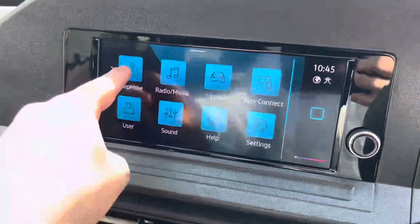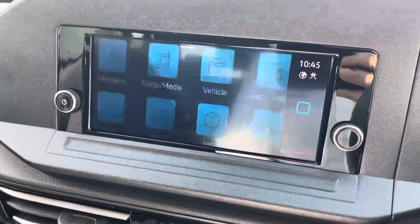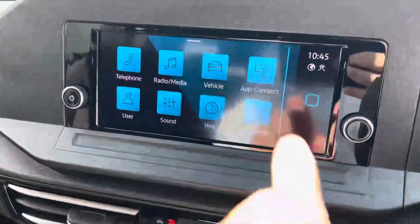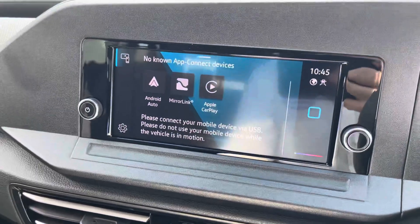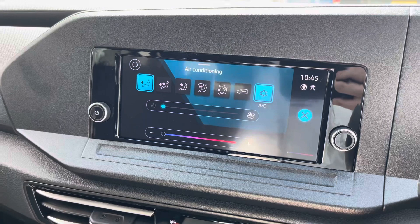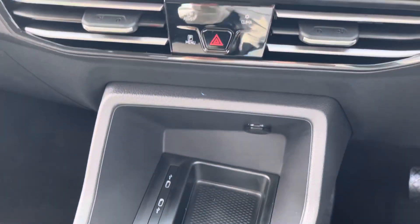DAB, FM and AM radio all come as standard and Bluetooth connectivity ensures that you stay connected on every journey. Volkswagen App Connect allows you to use driver-safe apps whilst on the go through the use of Apple CarPlay and Android Auto, and the electronically controlled air conditioning ensures you stay comfortable on every journey as well.